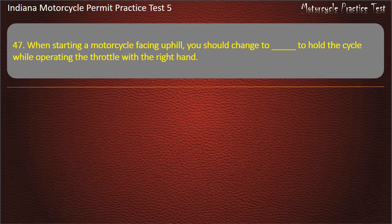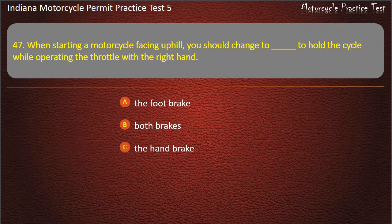Question 47: When starting a motorcycle facing uphill, you should use which brake to hold the cycle while operating the throttle with the right hand? Options: The foot brake, both brakes, the hand brake, or either hand brake or foot brake. Answer: The foot brake.